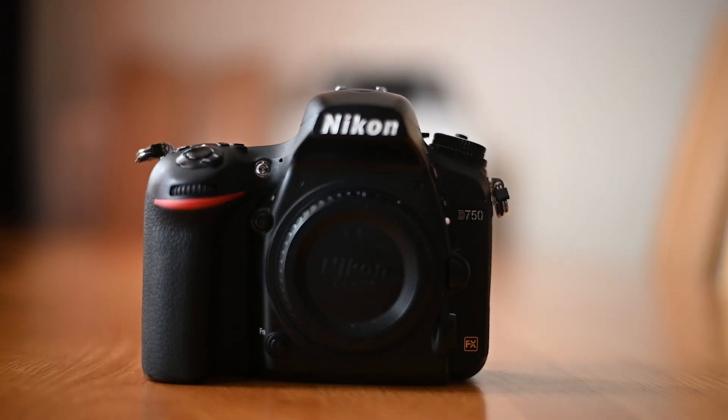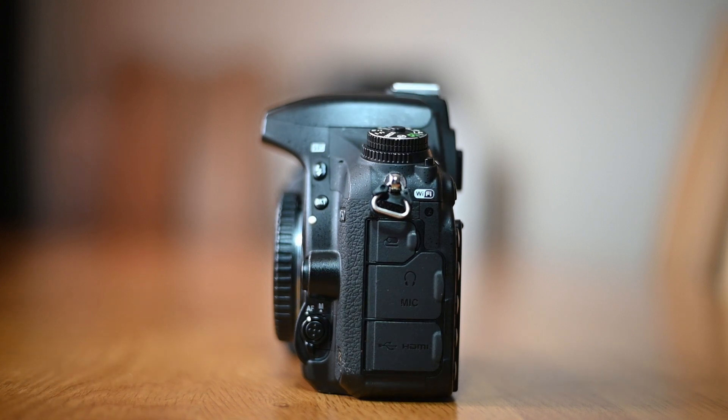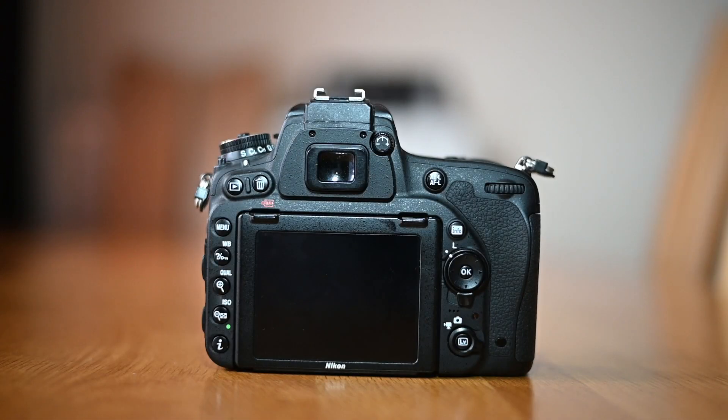The Nikon D750 is for someone who is upgrading from a crop sensor camera to a full frame camera, or someone who wants to buy a camera but doesn't want to spend a fortune on the latest model — someone who's on a budget. It has been discontinued and replaced by the Nikon D780, so it's only available used. You can get it here in the UK for about £600.